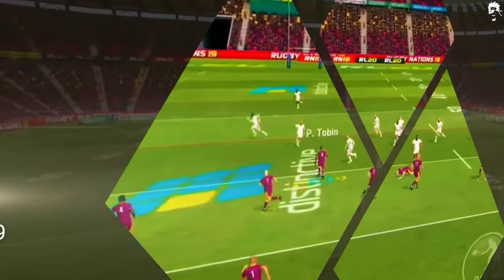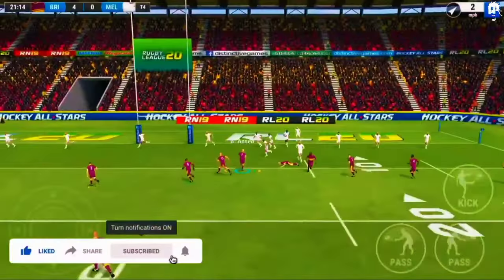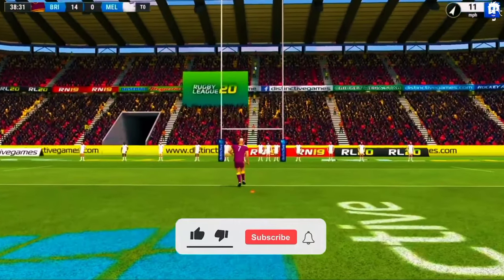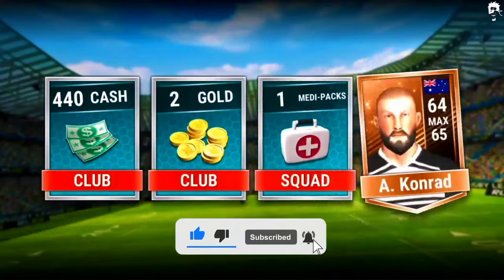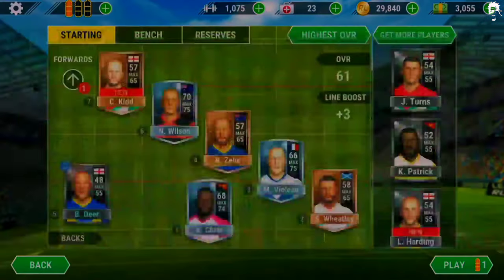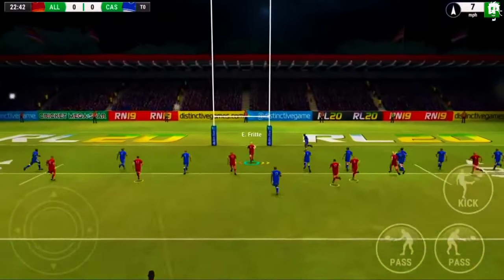Rugby League 19 is one of the best rugby games for Android and iPhone in 2023, featuring the most exciting specifications that every rugby fan would enjoy. You can play the world's mightiest rugby league team and experience the power, speed, and one of the world's most captivating plays. This game offers simple controls and engaging graphics, making it suitable for Android and iPhone users.